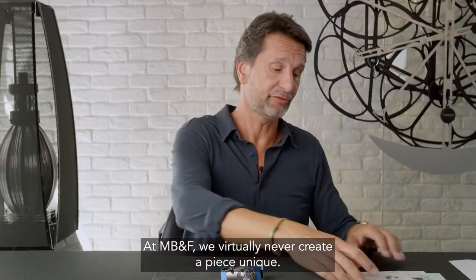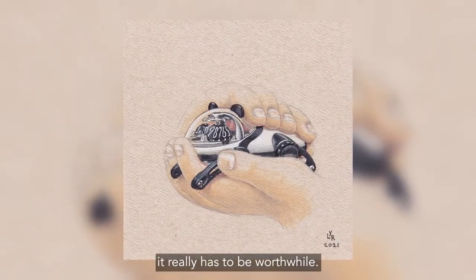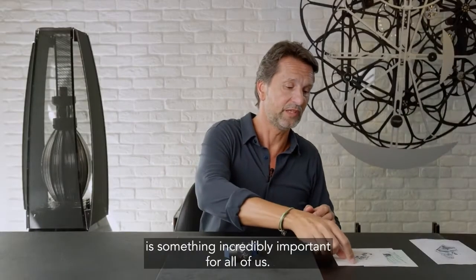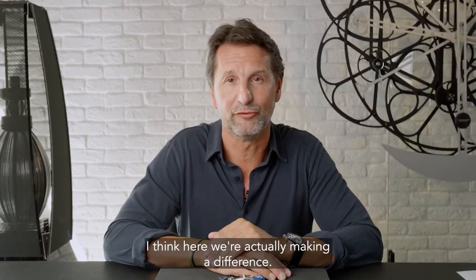At MB&F, we virtually never create a piece unique. If we do, it really has to be worthwhile. The panda, Onlywatch — is something incredibly important for all of us. And I think here we're actually making a difference.